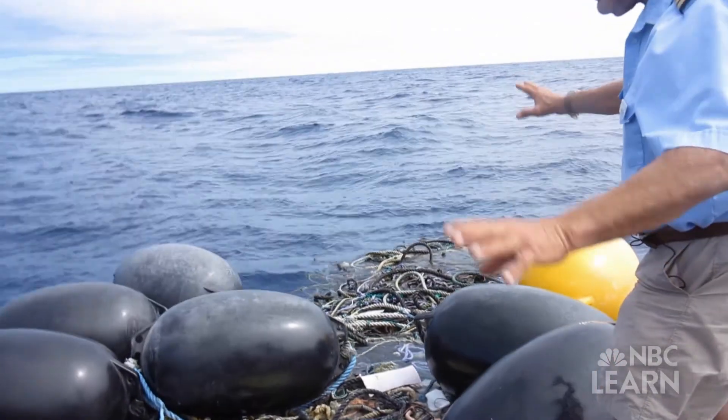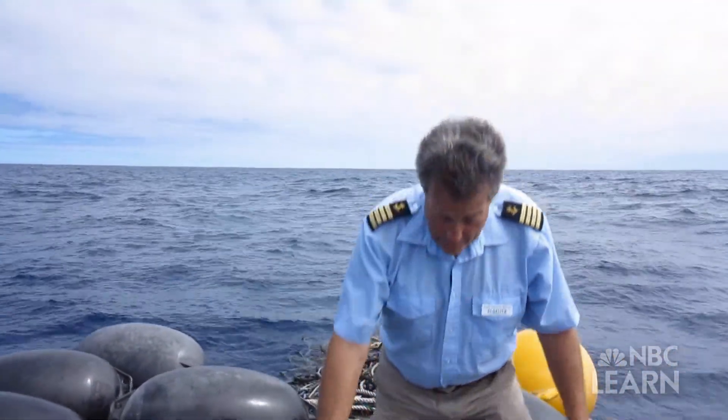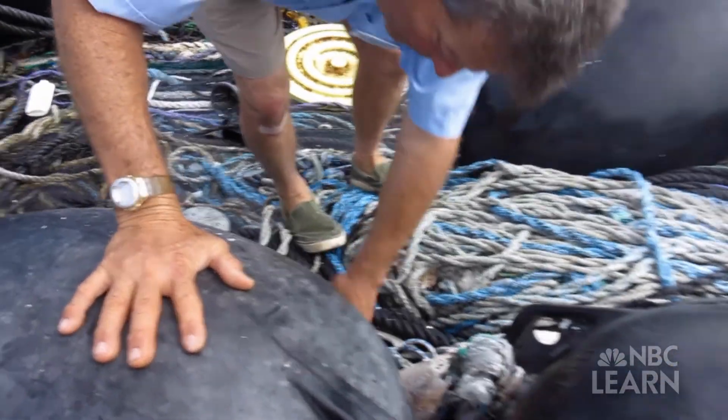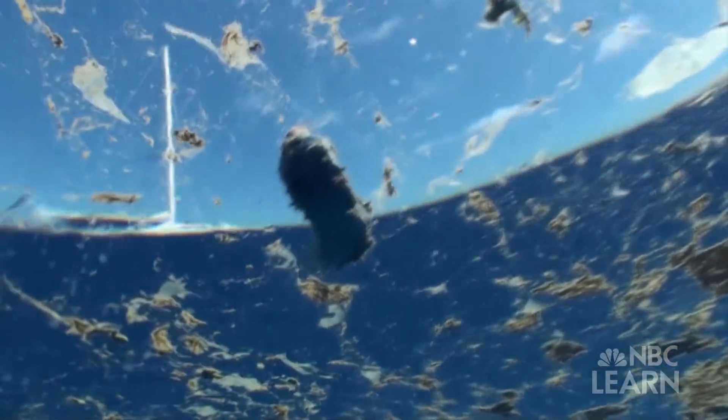Captain Charles Moore, founder of Algalita Marine Research and Education, has been on ten expeditions to the Great Pacific Garbage Patch. And each time he visits, he says it's gotten bigger. I've found lines of trash, areas of trash, where you see high concentrations, maybe ten pieces per square meter. These pieces have gotten larger over time, and they've become closer to the California shore.